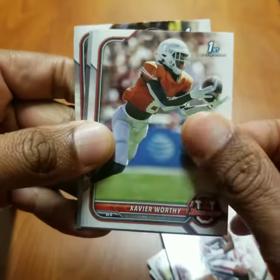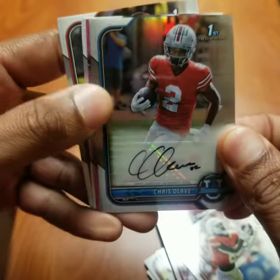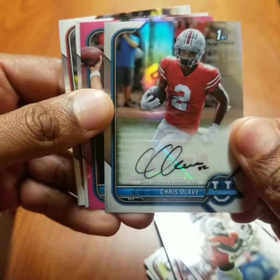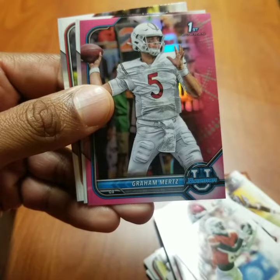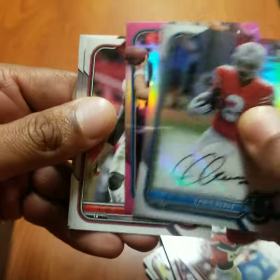Final pack. Xavier Worthy. Oh, a Chris Olave autograph — very nice. Graham Mertz. Devin Lloyd. And Jalen Watson.